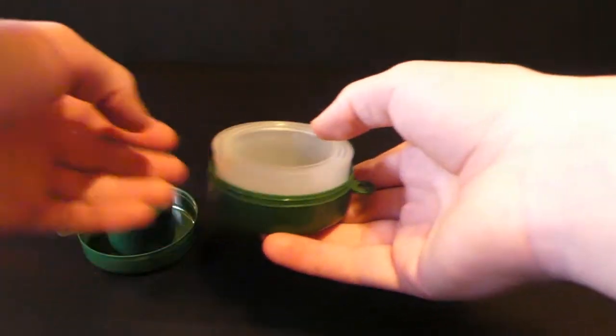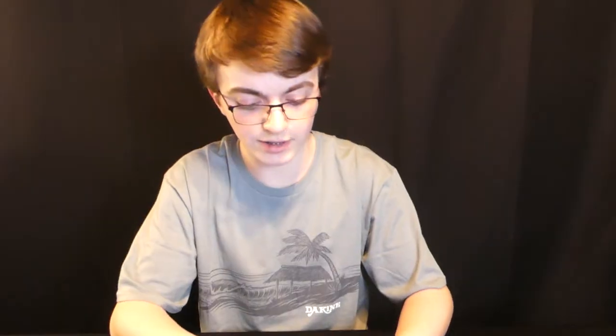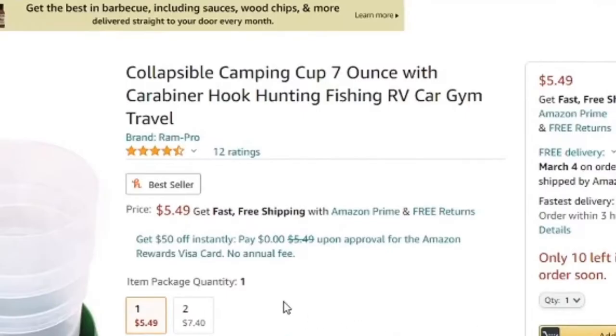You expand the cup — make sure it's very tight so you don't spill water — then fill it up and you're good to go. When you're done, just close it up, put the cover back on, attach the carabiner, and clip it to any strap you want. In my opinion this is also a great product, and you can get it for around six dollars on Amazon.